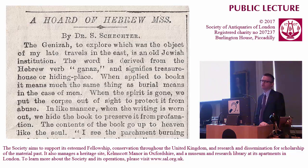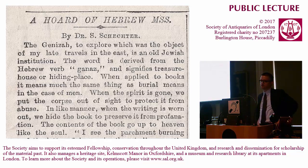Schechter, in his article in the Times after returning from Egypt, defines Geniza probably better than anyone else has subsequently defined it: 'The Geniza, to explore which was the object of my late travels in the East, is an old Jewish institution. The word is derived from the Hebrew verb ganaz — actually a Persian word originally — and signifies treasure house or hiding place. When applied to books, it means much the same thing as burial means in the case of men. When the spirit is gone, we put the corpse out of sight to protect it from abuse. In like manner, when the writing is worn out, we hide the book to preserve it from profanation. The contents of the book go up to heaven like the soul.'